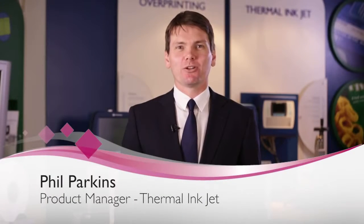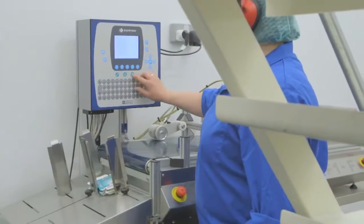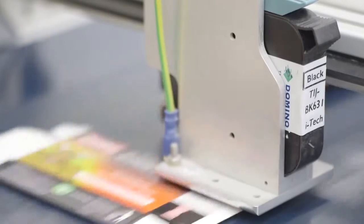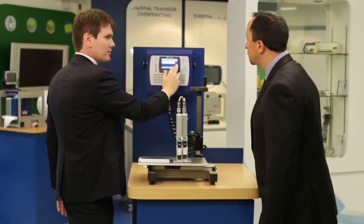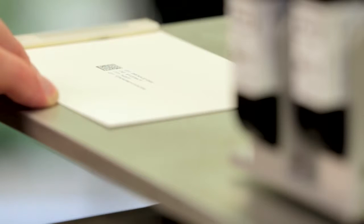Welcome to Domino, leading global coding and marking supplier to many of the world's manufacturers and original equipment providers. Thermal Inkjet is a core part of the portfolio due to the increasing demand for small character high-resolution printing. The ability to print a variety of human and machine readable codes across multiple substrates makes Domino TIJ technology of choice in many markets.